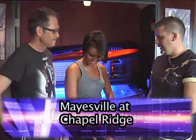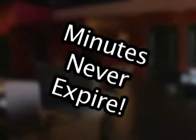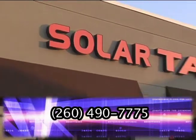Visit either location for fantastic service and a great tan. No appointment is necessary and your tanning minutes never expire. Also, be sure to check out our new sauna room. Solar Tan, where the sun always shines.